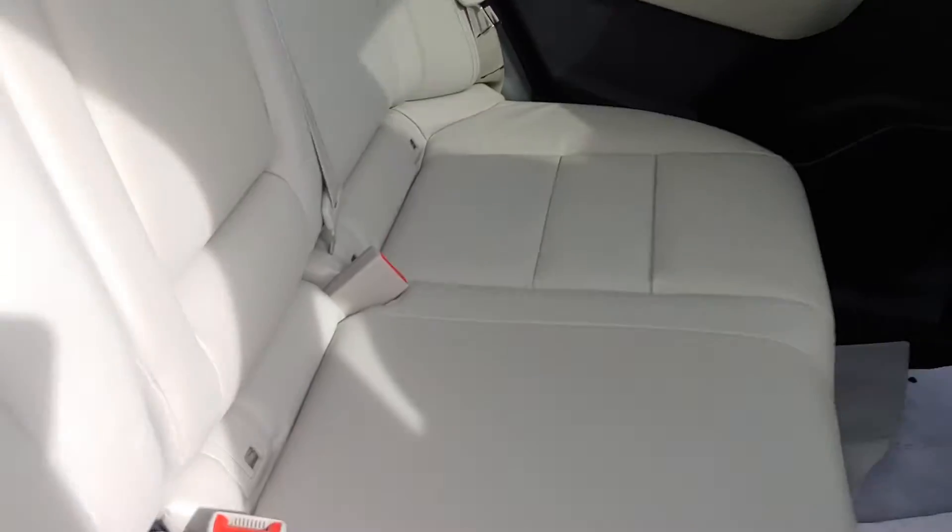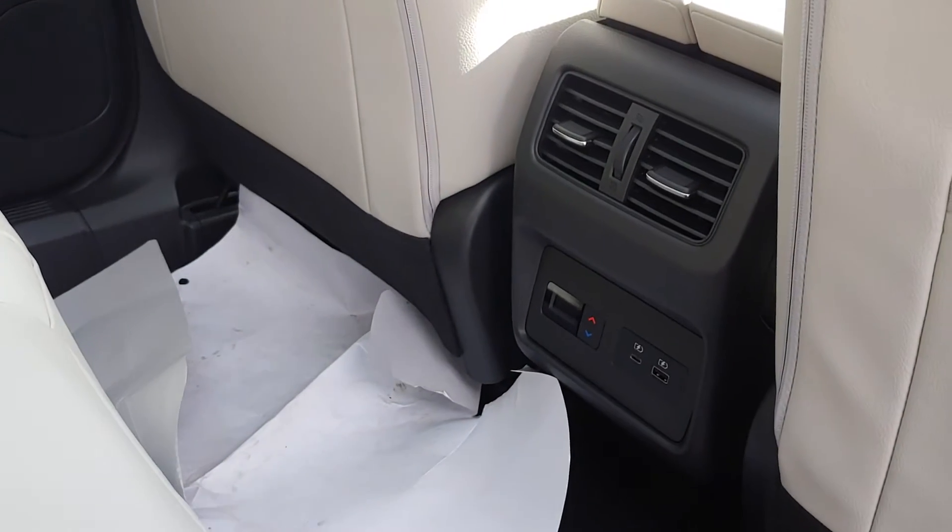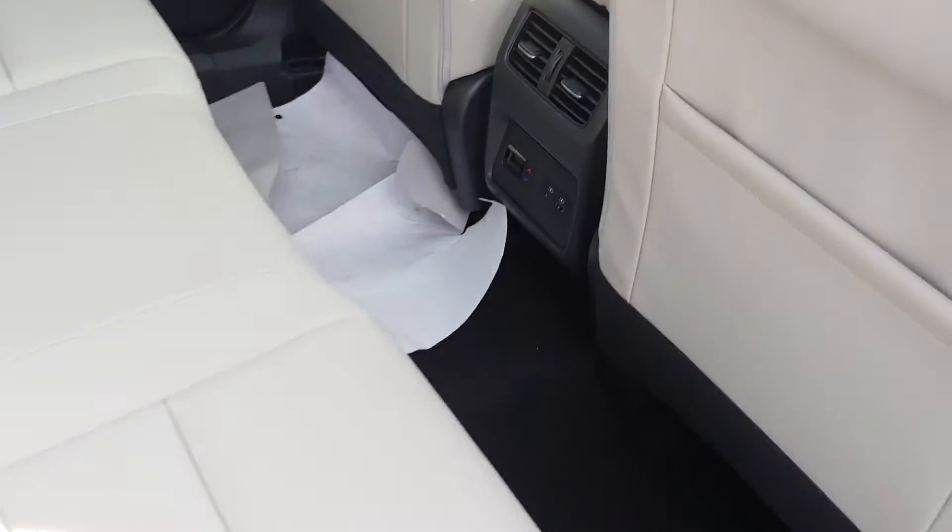Back seat is nice and spacious for you, with more of that beautiful light gray leather. You also have USB charging ports and a climate zone as well for the back.